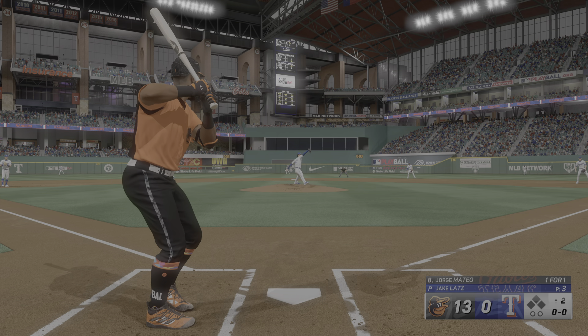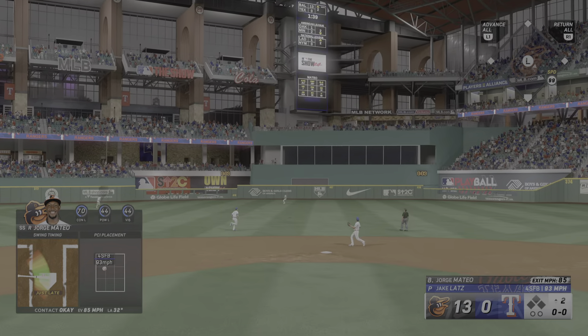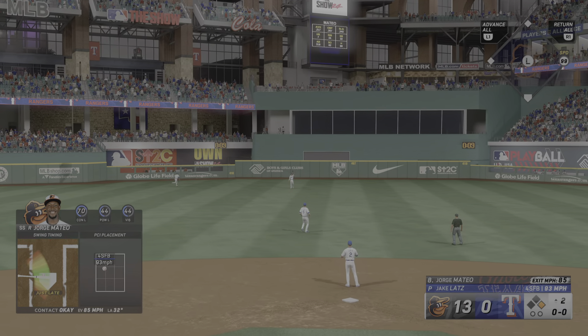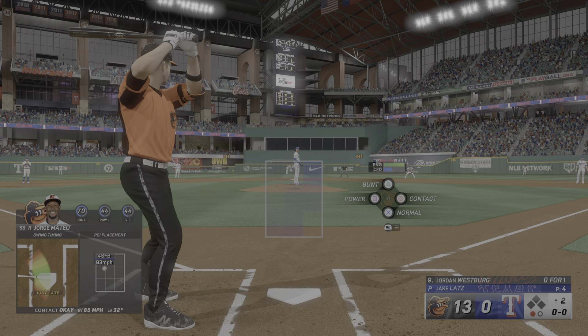Hayes singled and drove in a run his first time through. On the ground to the left — nope, that's foul. And it goes just foul. Letts measures six feet two inches. He features a four-seam fastball, a change-up, and a slider.